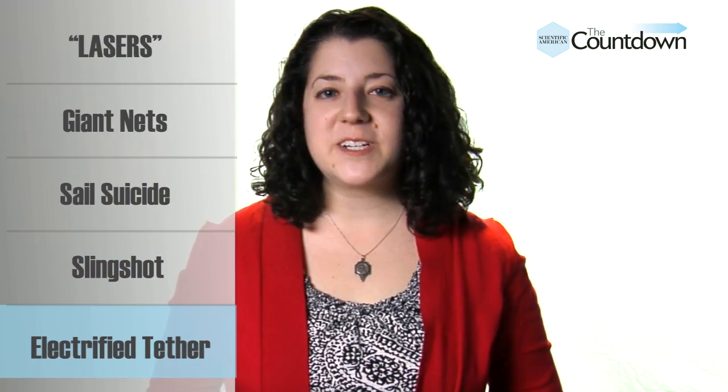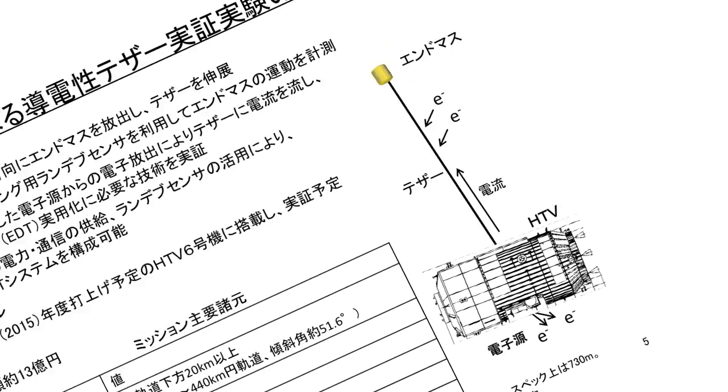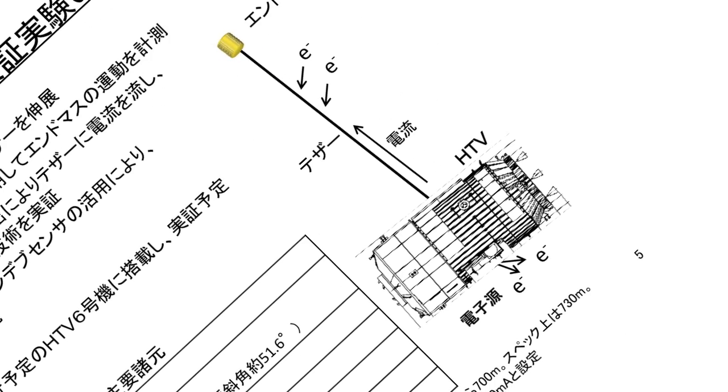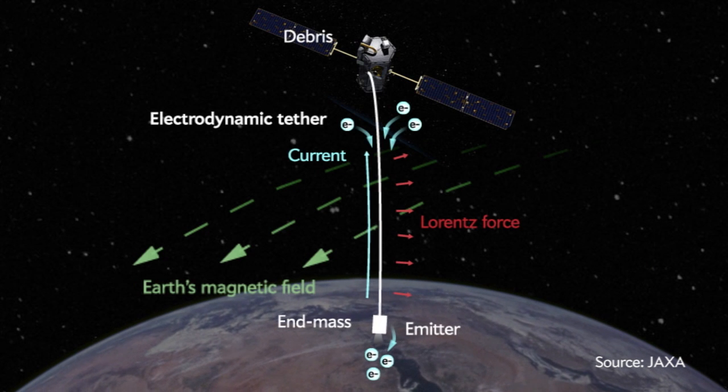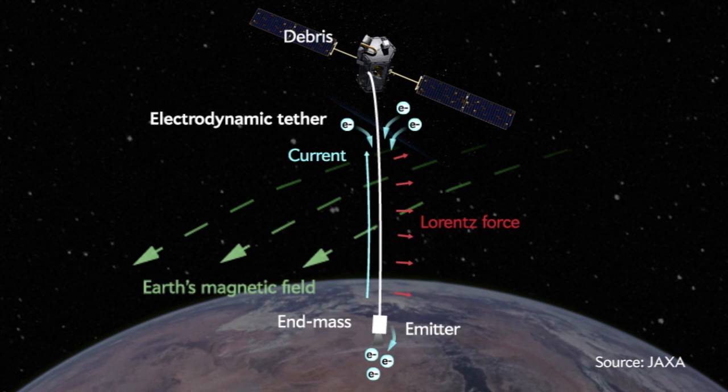The latest cosmic cleanup method comes courtesy of the Japan Aerospace Exploration Agency, or JAXA. A satellite will carry a metal tether made of aluminum and stainless steel, which it can attach to a piece of trash. As the tether interacts with Earth's magnetic field, it generates electricity. This slows down the space junk, which eventually incinerates in the atmosphere. This technique is in its early stages — its first trial run is set to launch in February 2014. A JAXA satellite will unfurl and study the tether without destroying any trash.